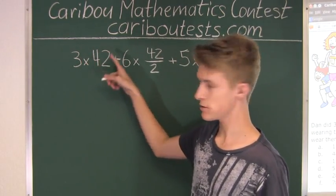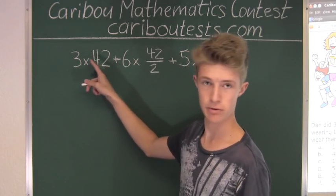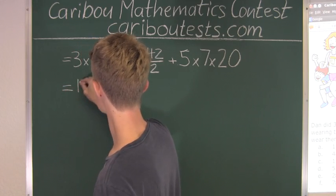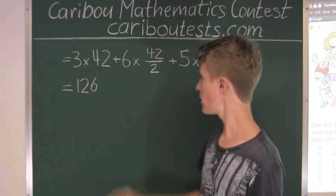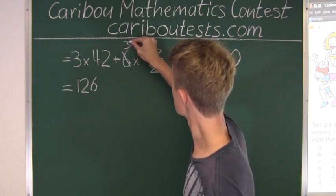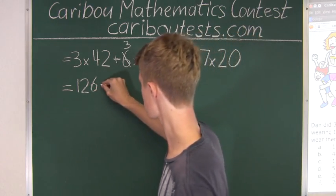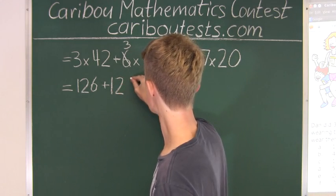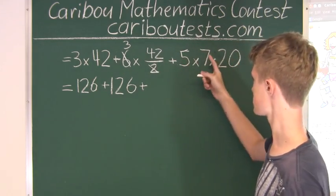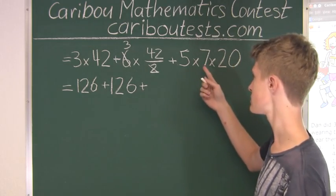Now we multiply each part out. 3 times 40 is 120, and 3 times 2 is 6, so 120 plus 6 is 126. For the half marathons, we cancel a factor of 2, giving us 3 times 42, which is also 126. For the daily walking, instead of doing 5 times 7 first, we do 5 times 20, which is 100, and then 7 times 100 is 700.